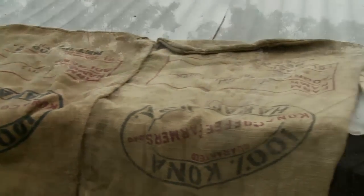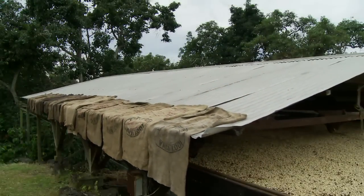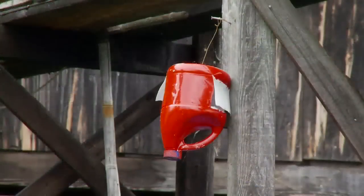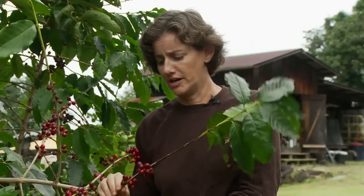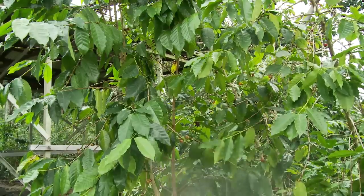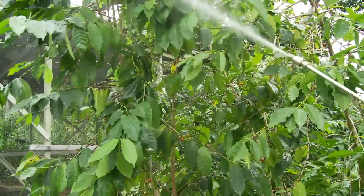Good housekeeping around mills is critical to prevent spreading CBB infestation. Traps should be placed around the perimeter of the mill and also inside. Harvest the coffee closest to your mill last, so that if any beetles escape your processing, they won't go too far into the field. You might also want to spray fungus more frequently in this area.